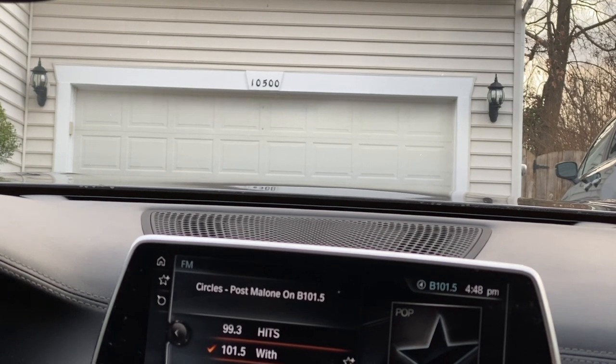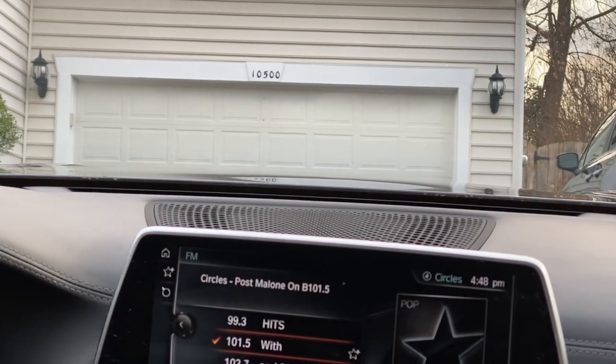This is the BMW 7 Series features. There is a great feature in the car — garage control.